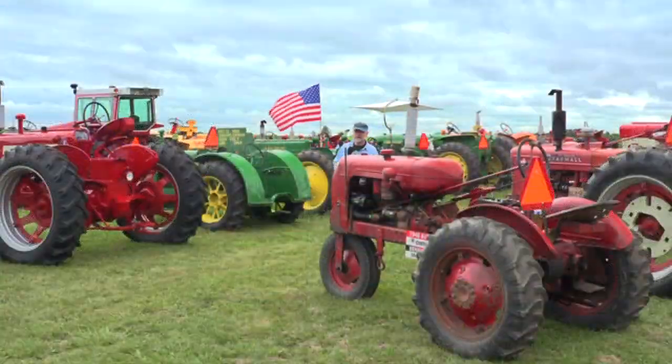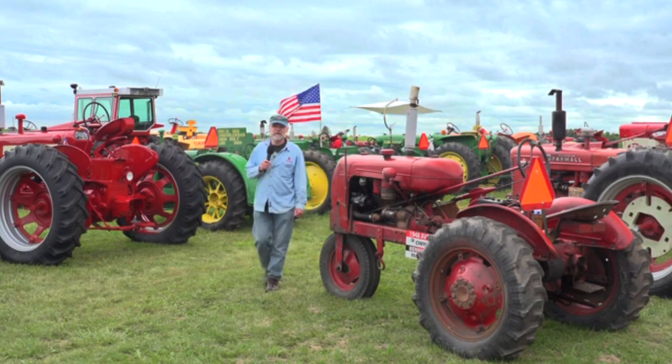This is a lineup of tractors that will be in the parade later on this afternoon.